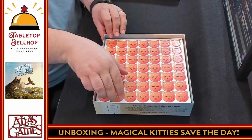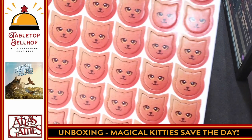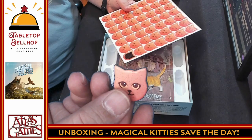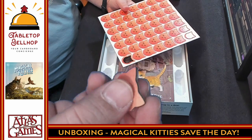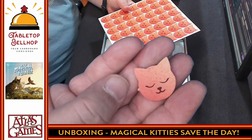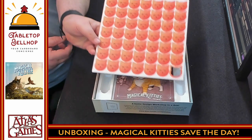Next we have lots of cat tokens. We'll throw these over here to show off these cat tokens. I have no idea what these do during play. They punch really easily — they're a nice solid thickness. On one side the cat's awake, on the other side the cat's asleep. So I have to assume it's something you're going to flip during play. There's a full punch board of those.